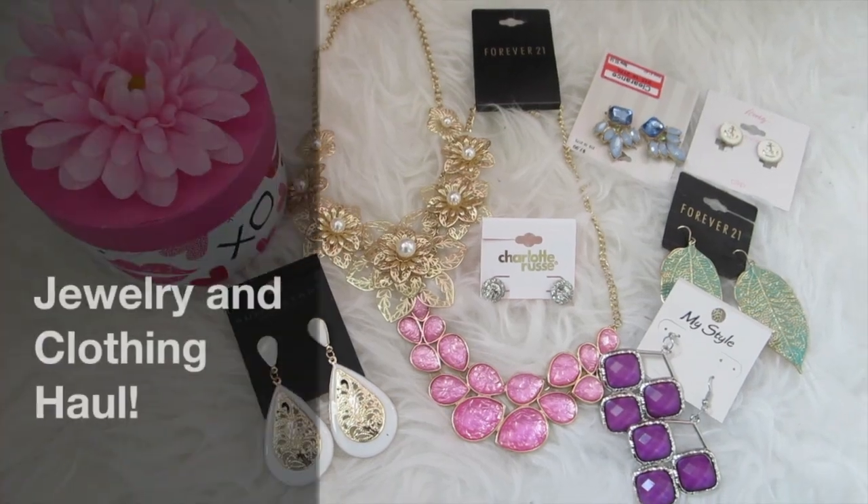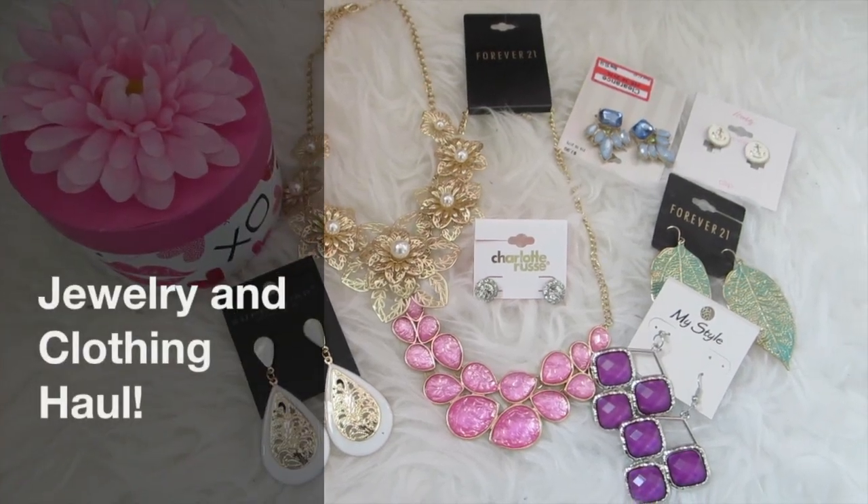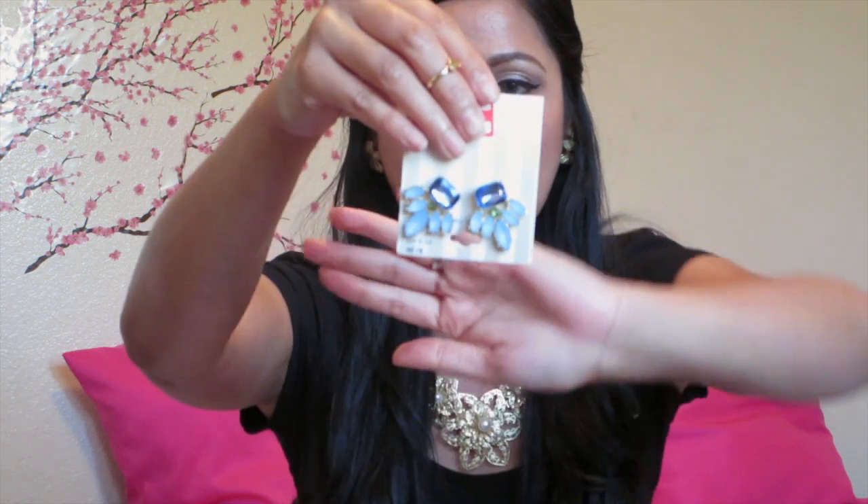Welcome back to the channel, this is Alyssa Faye. Today we are going to be doing a jewelry haul and a clothing haul for you guys. We're going to start off with this little pink box with a flower on top that I got from Walmart for really cheap — it holds all my recent jewelry and earrings that I got and haven't worn yet.